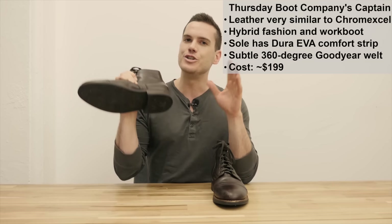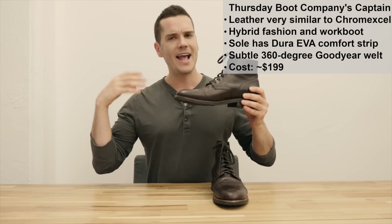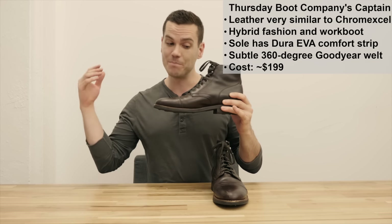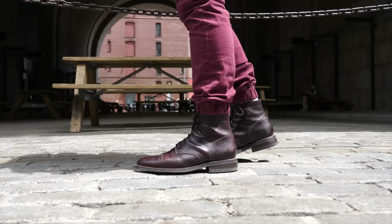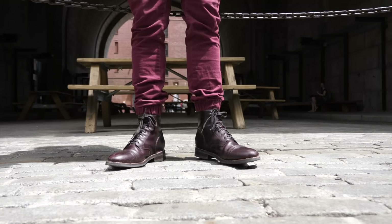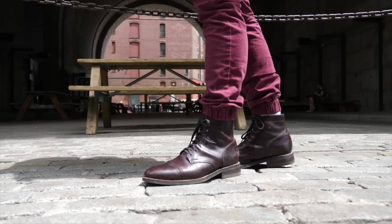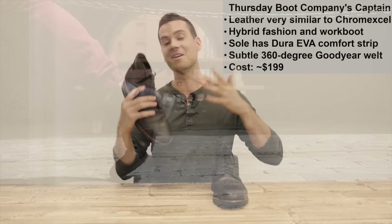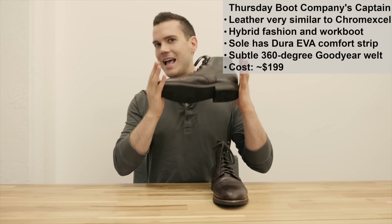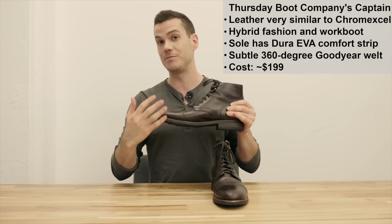They have the Dura EVA comfort strip, which is a really interesting addition. It's not uncommon in athletic shoes but it's very uncommon in boots. It's a little bit weird at first - the first few days it feels like you're walking on sand - but after a few days it really conforms to the shape of your foot. You wind up with a pair of boots that is a lot closer to a pair of sneakers than a pair of boots, at least relative to every other boot I've tried out. I was really happy with the comfort.